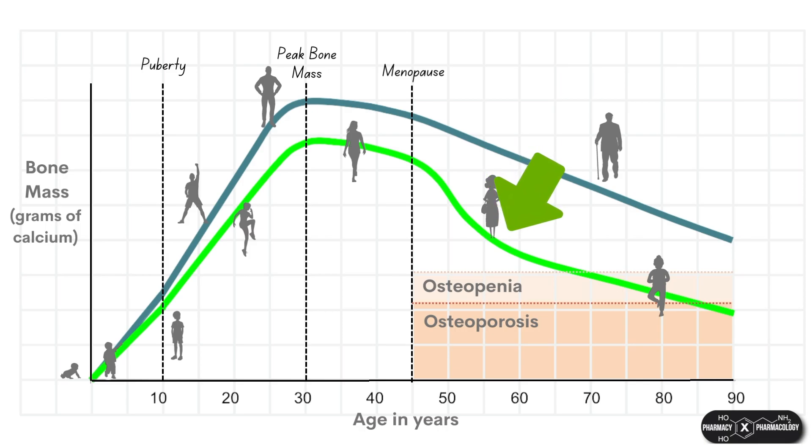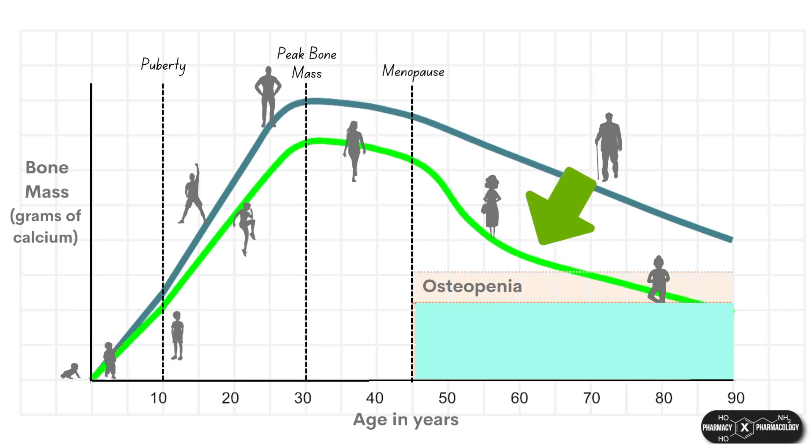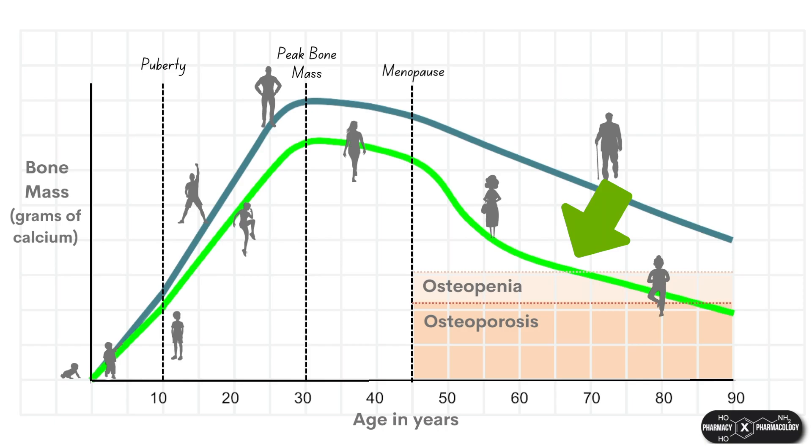Bone density then continues to drop, but at a slower rate as you continue to get older. The shaded portion of the chart indicates what bone density is considered to be osteoporosis, and osteopenia, which is low bone mass but not as extreme as osteoporosis.